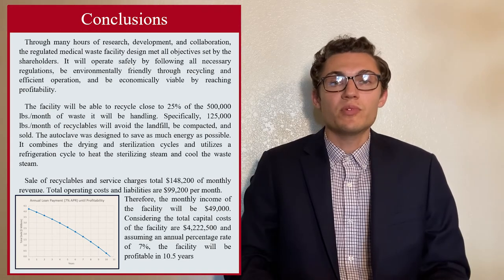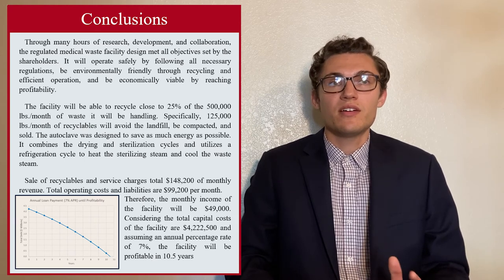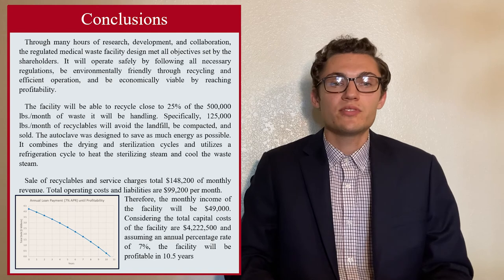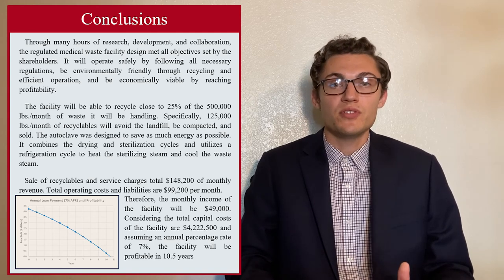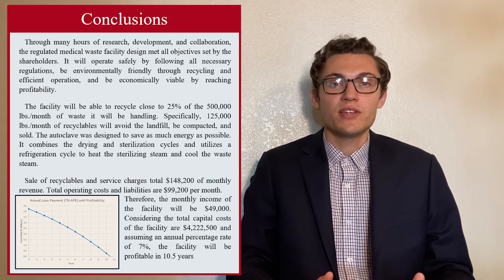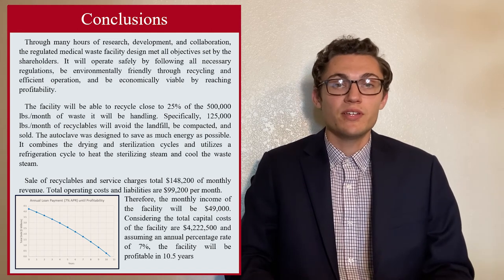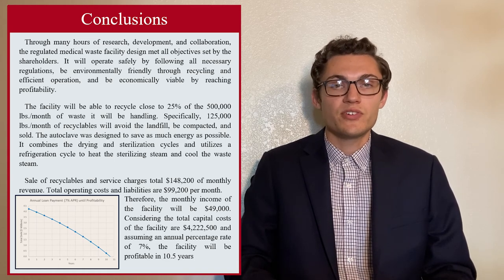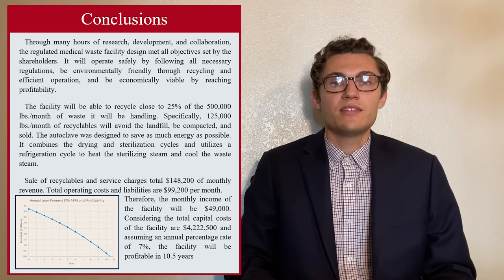Our facility will be profitable after about 10 and a half years. This is attributed to our monthly revenue of about $148,000, which is made up of roughly half recycling sales and about half charges to customers. Our operating costs and liabilities are about $99,000, which is mostly due to labor. Our total capital costs exceed $4 million and are mostly attributed to land purchase at about $3 million, and then purchase of our major process equipment, which is the autoclave, refrigeration unit, and the trucks.